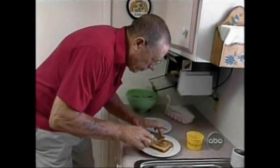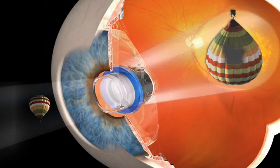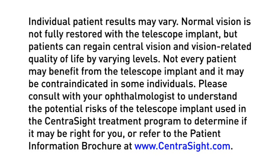In the CentraSight treatment program, patients learn to use one eye for peripheral vision and the eye with the telescope implant for central vision. Again, the macula itself is not repaired. The telescope implant cannot completely correct your vision loss, but it can help you see more with your central vision and improve your vision-related quality of life with the goal of reconnecting you with things in life you love to see and do. Individual patient results may vary. Normal vision is not fully restored with the telescope implant, but patients can regain central vision and vision-related quality of life by varying levels. Not every patient may benefit from the telescope implant, and it may be contraindicated in some individuals. Please consult with your ophthalmologist to understand the potential risks of the telescope implant used in the CentraSight treatment program to determine if it may be right for you, or refer to the patient information brochure at www.centrasight.com.